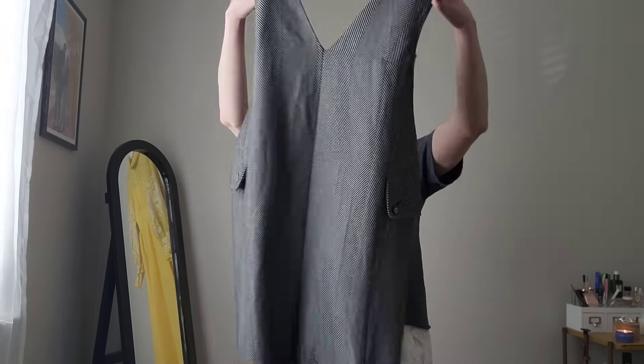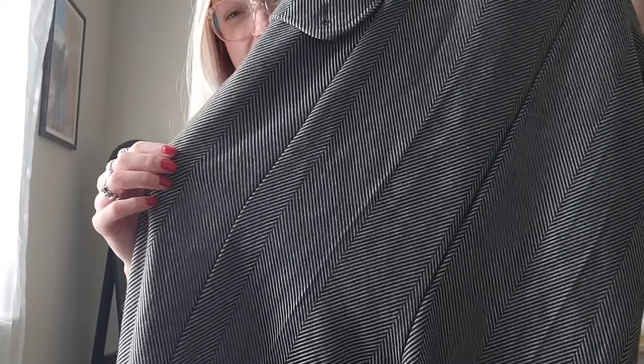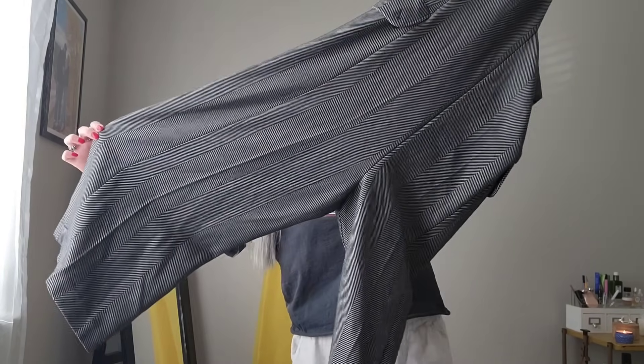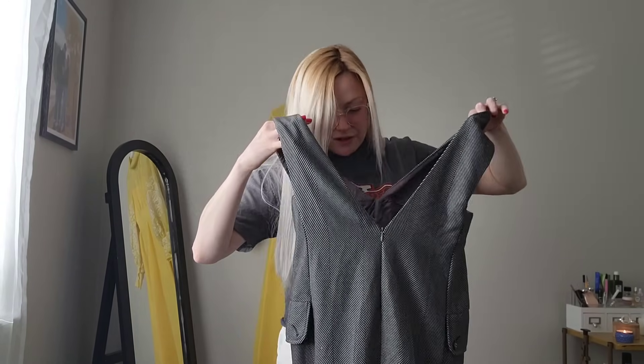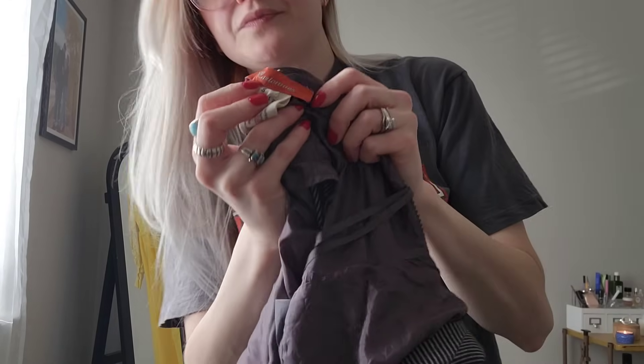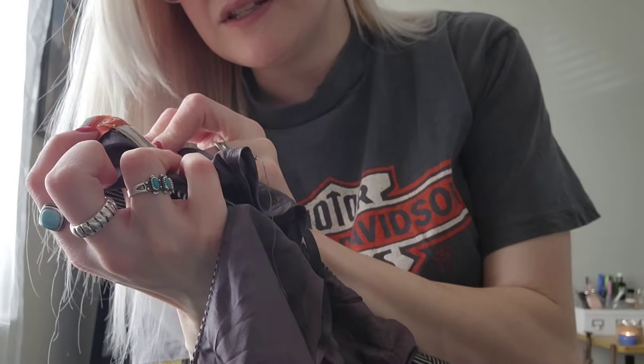Then I got this jumpsuit. This is an Anthropologie jumpsuit. I don't know what you call this - herringbone. Maybe it's just exaggerated herringbone. But it's got these giant pockets on the side. It's like a cropped wide leg style and the back is the same as the front - kind of like a jumper situation. Here's the tag. It is a size small. I think this is really cute. Super, super cute.